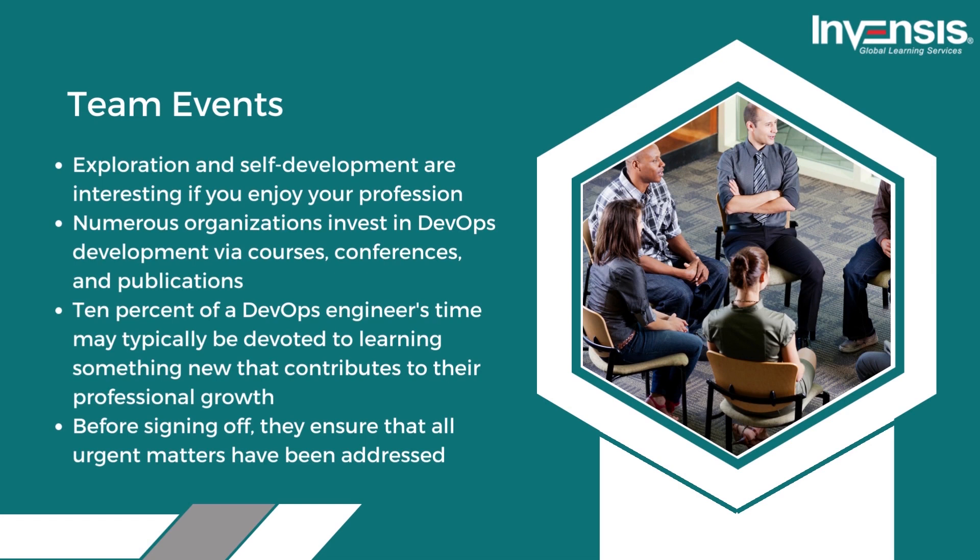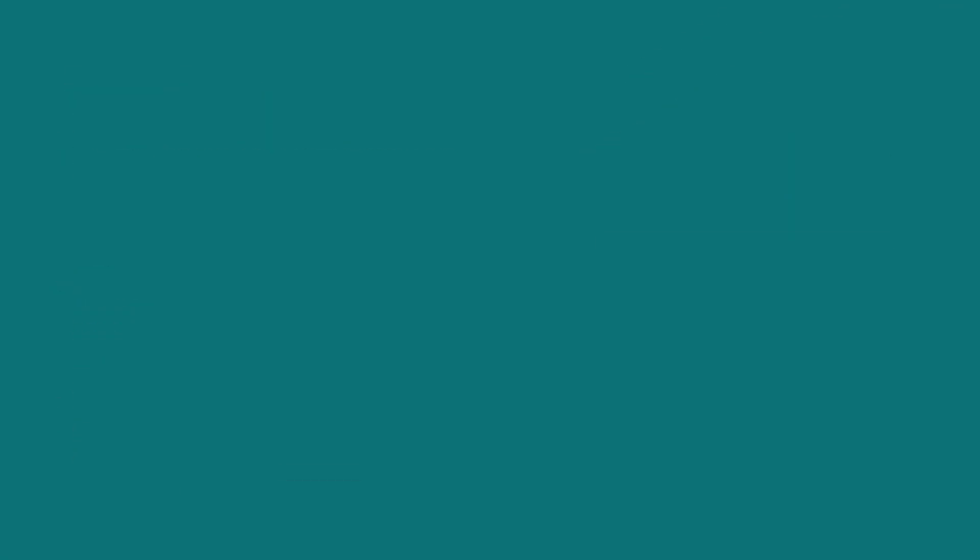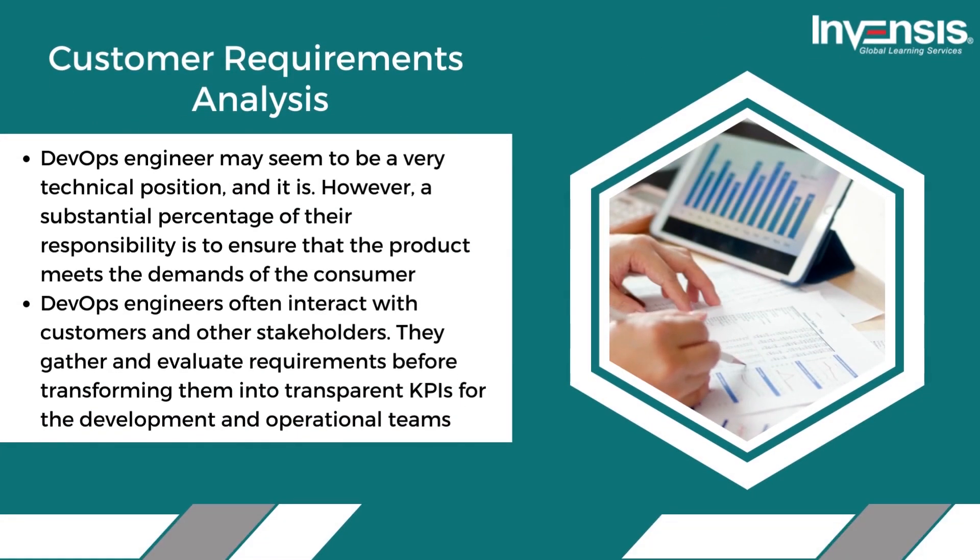That covers the DevOps engineer's daily tasks. Now let us move on to discuss DevOps engineers' typical weekly tasks. In addition to their everyday duties, DevOps engineers often do the following things each week.